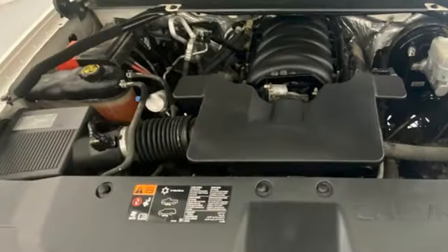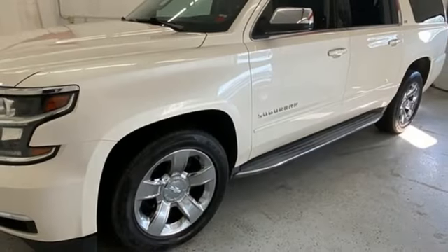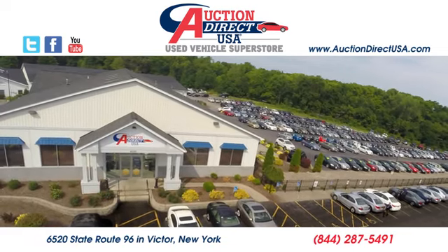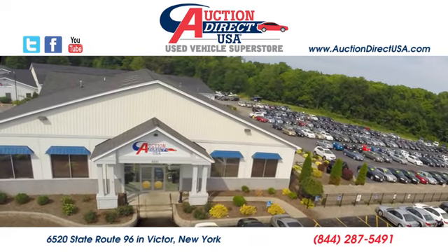In a Chevy, the journey matters more than the destination. If you've been waiting for the perfect time for a test drive, the time is now. Experience it today. Visit today. We are conveniently located at 6520 State Route 96 in Victor, New York.